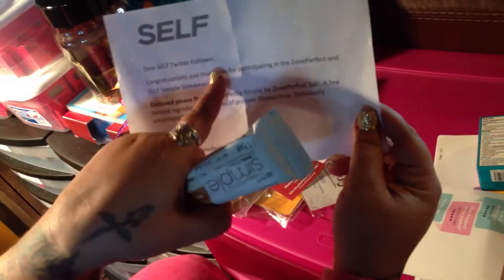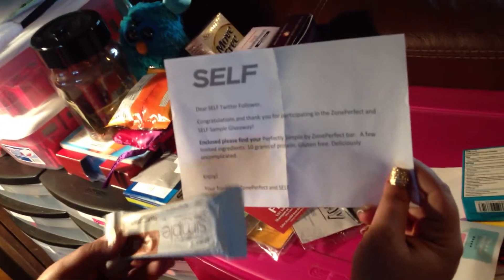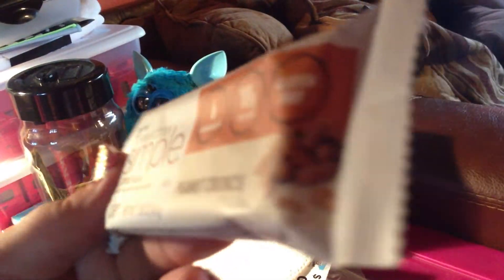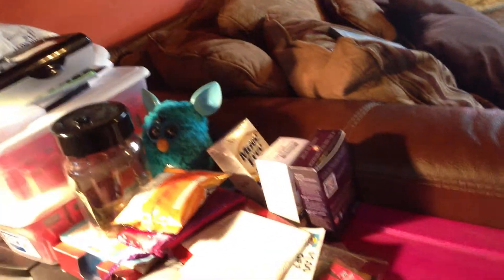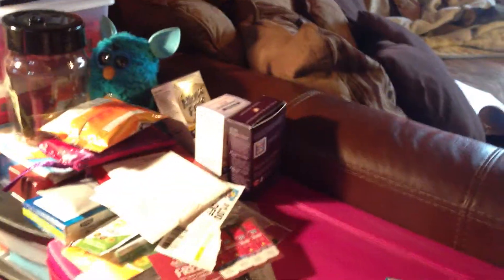This came from Self magazine through their Twitter. They were giving away Perfectly Simple by Zone Perfect — it's a peanut crunch bar, just one bar. I'm dropping everything and she is recording every bit of it. It's soft, so it's not a hard bar — it's broken now because I dropped it. I'm going to let Hubby eat this because he likes peanuts.